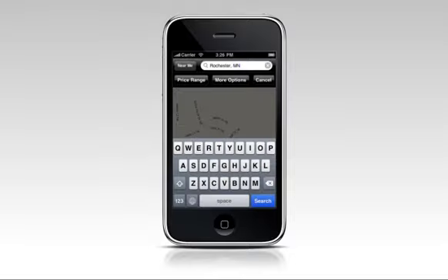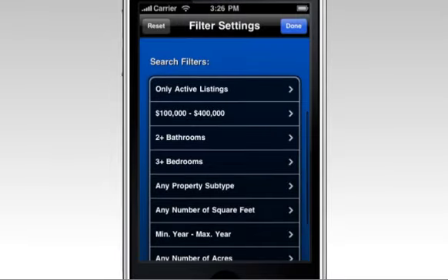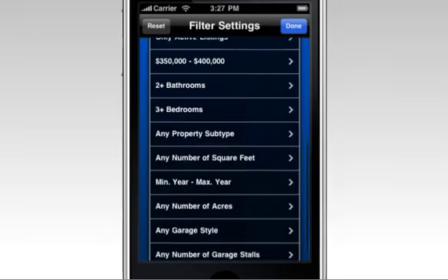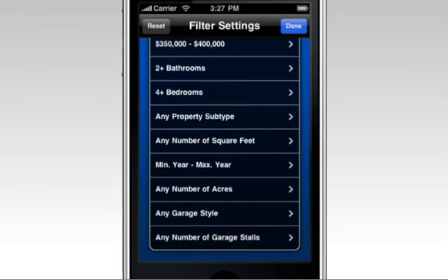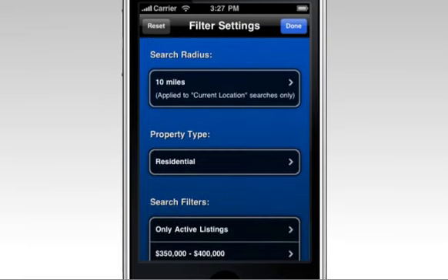With HomeConnex you can narrow your house hunting results by determining price range, radius, square footage, bedroom and bathroom size, and the list goes on and on. Using HomeConnex while out looking for homes is amazing. So whatever your preference is, you can use those filters and set them to find your dream house.